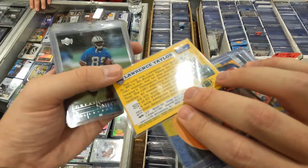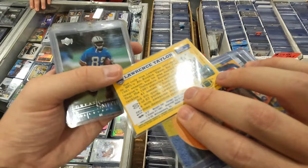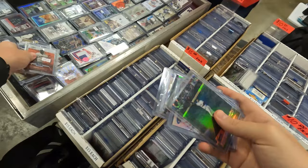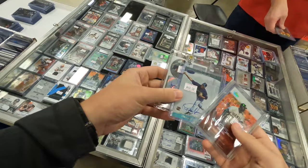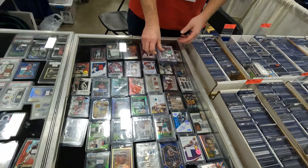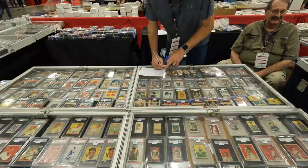At another dealer's booth now looking through their cards. These ones here were $15 each, these were $20 each - so $195, and then some others with prices marked. Settled on a deal around that range and we'll take care of it.